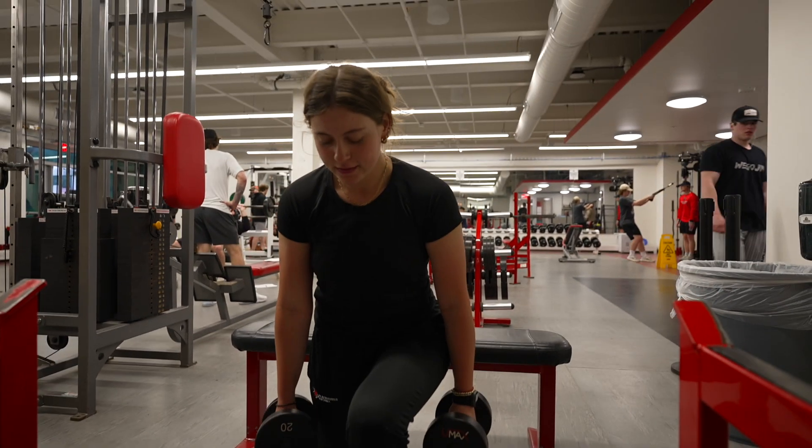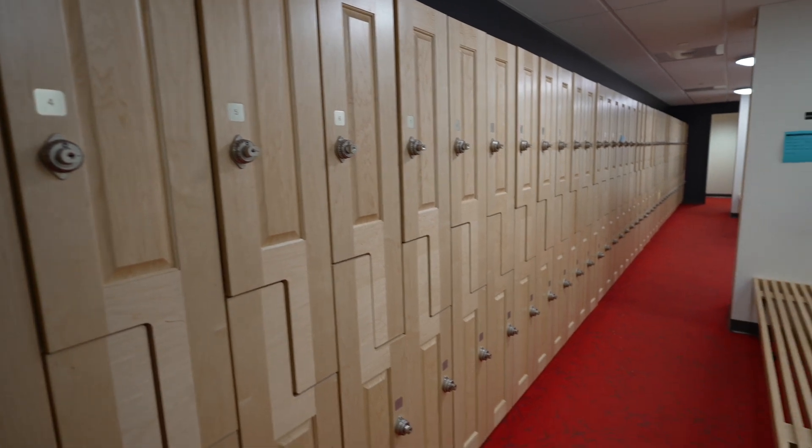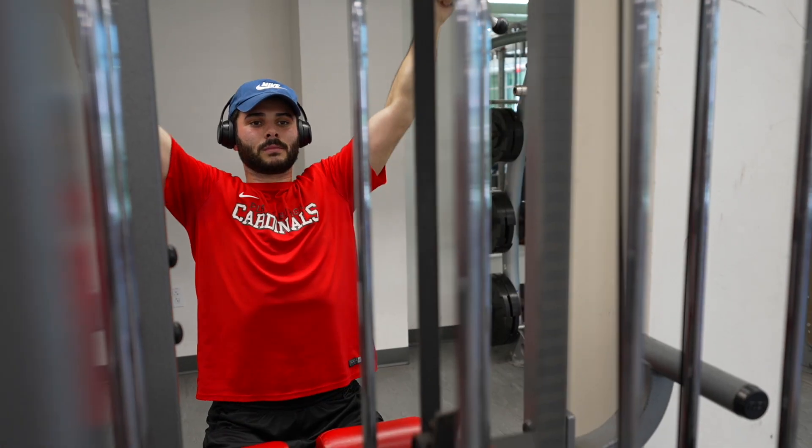Our fitness center consists of a cardio room, weightlifting room, and we also have spaces for shower and changing, and we are soon to have an athlete-only weightlifting room.